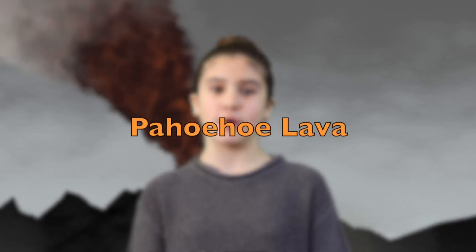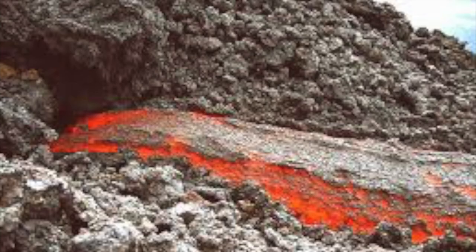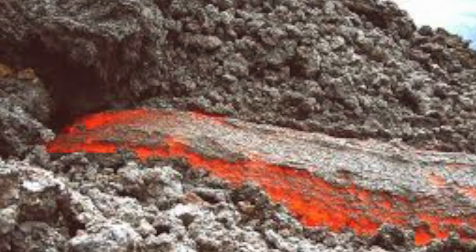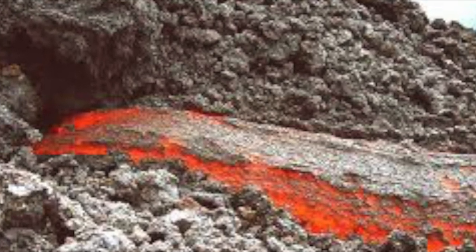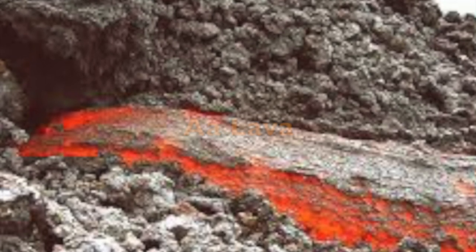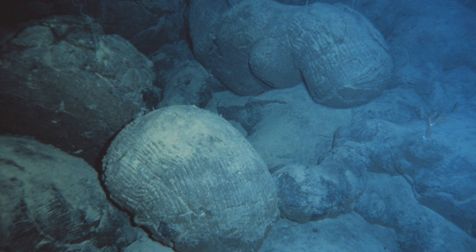Volcanoes can produce different types of lava. Some is runny and flows down a slope — it has a smooth, ropey, wrinkled texture. This is called pahoehoe lava. Some volcanoes can be more explosive and produce hot gases and much thicker, rough, textured lava that is sticky. This is called a'a lava. Lava that erupts underwater is called pillow lava because it forms shapes like pillows. However, it becomes very hard and it would be very uncomfortable to sleep on.